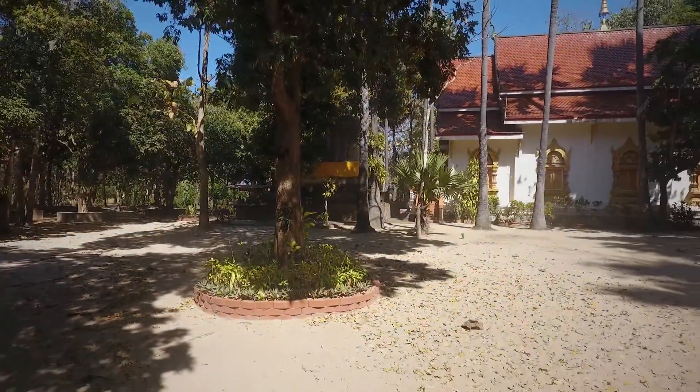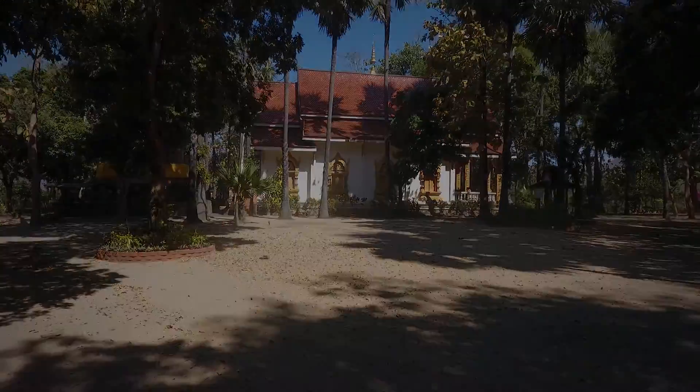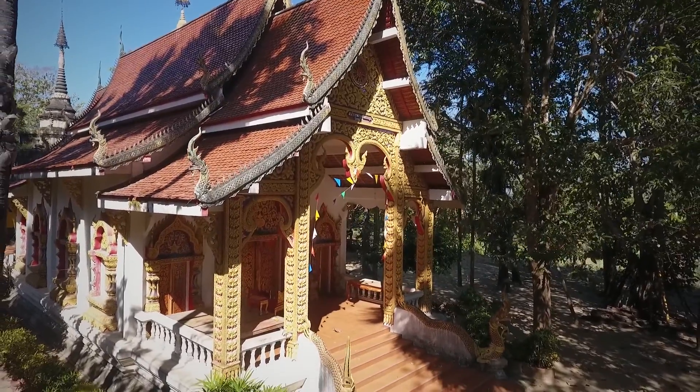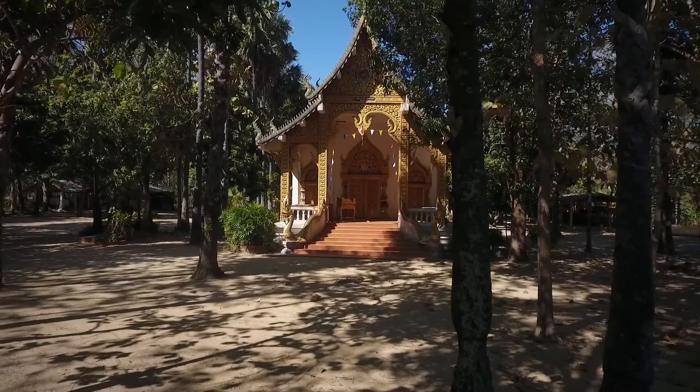The assembly hall, stupa, and scripture library mentioned in the inscription underwent changes over the years. While the present-day assembly hall is found to be built on the base of the original hall, the stupa is a typical Burmese square stupa with a bell-shaped dome.